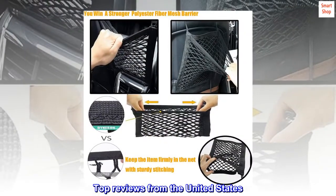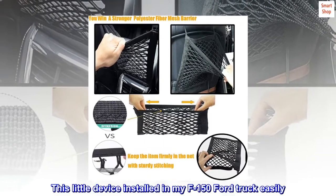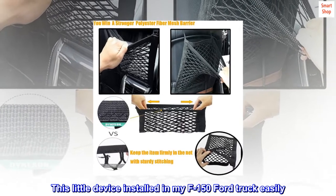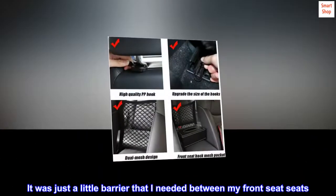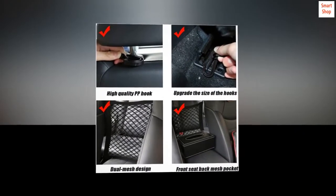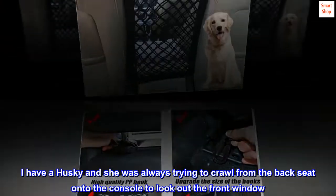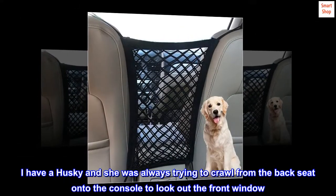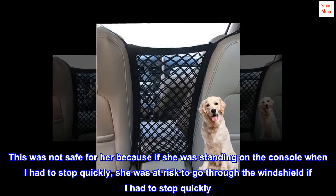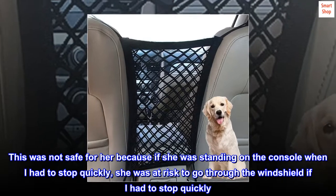Top reviews from the United States — highly recommend. This little device installed in my F-150 Ford truck easily. It was just a little barrier that I needed between my front seats. I have a husky and she was always trying to crawl from the back seat onto the console to look out the front window. This was not safe because if she was standing on the console when I had to stop quickly, she was at risk of going through the windshield.